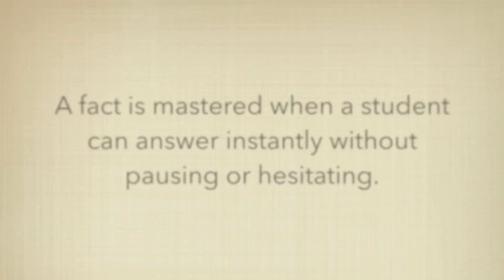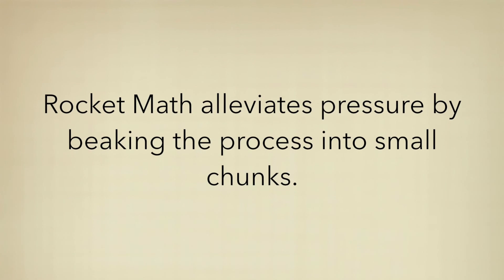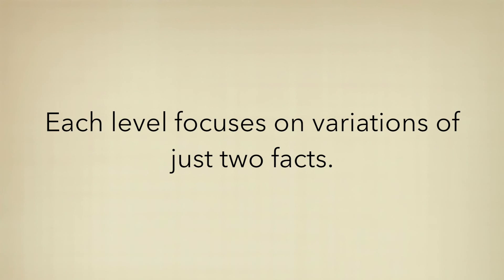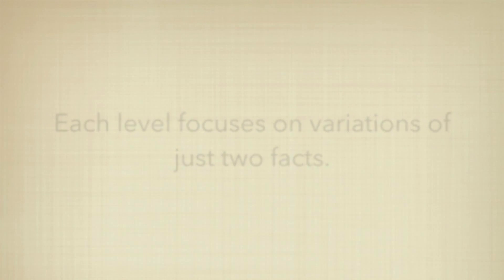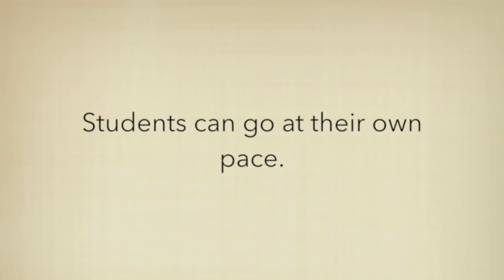The fact is mastered when a student can answer instantly without pausing or hesitating. Rocket Math alleviates pressure by breaking the process into small chunks. Each level focuses on variations of just two facts, and students can go at their own pace, taking as many days as they need to master the two facts before moving on to the next level.